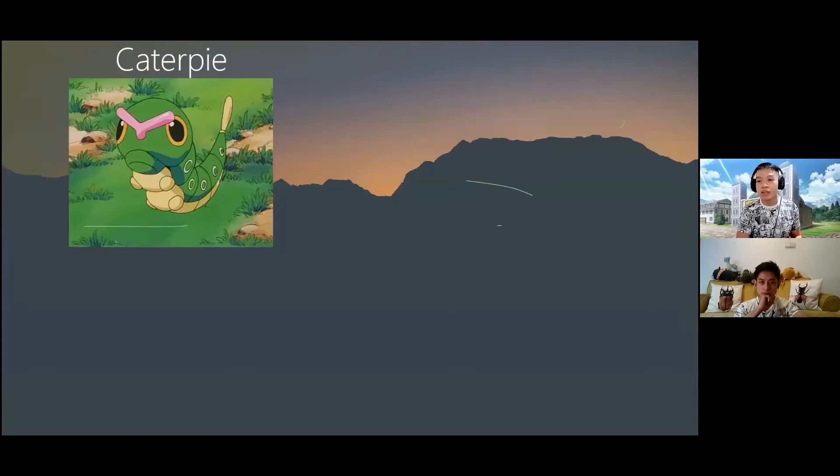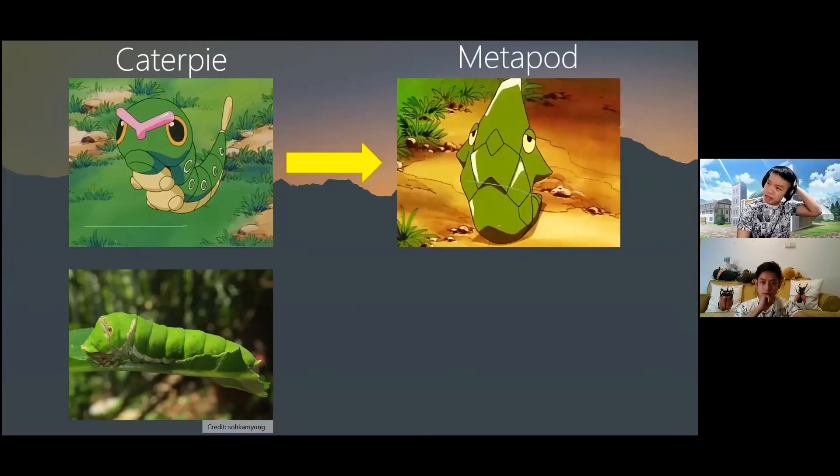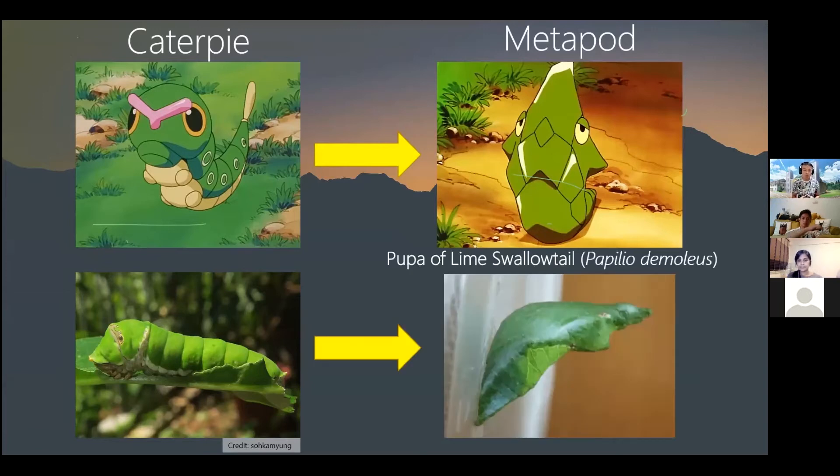If you know Caterpie, you'll also know its evolution Metapod. While Metapod's shell is very hard, any powerful impact will cause its liquid innards to pop out. In the anime, Metapod always appears emotionless because it's rebuilding its cells for evolution. This is very similar to the real-world pupa or chrysalis stage, where the inside of the caterpillar is broken down into a soupy liquid, and the cells rearrange themselves to form the butterfly.